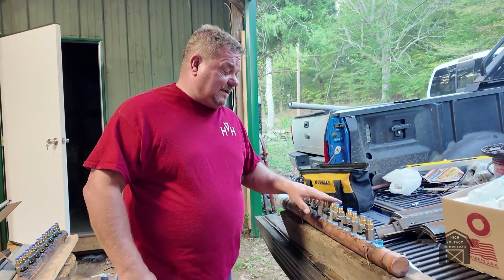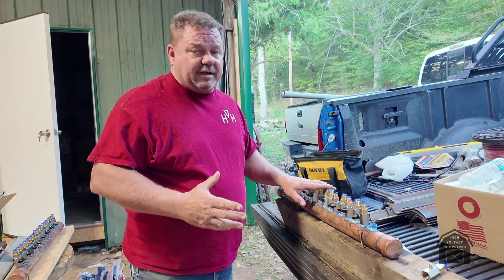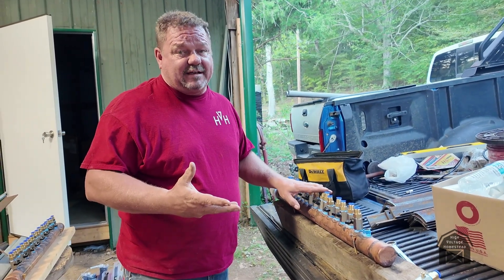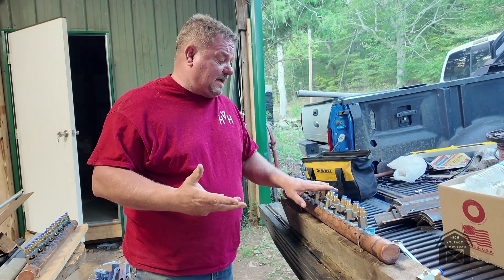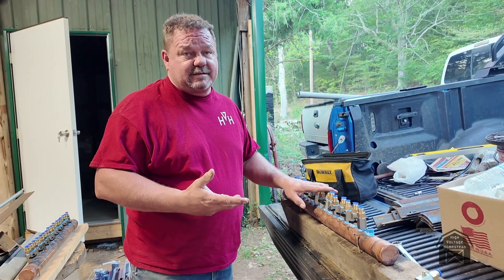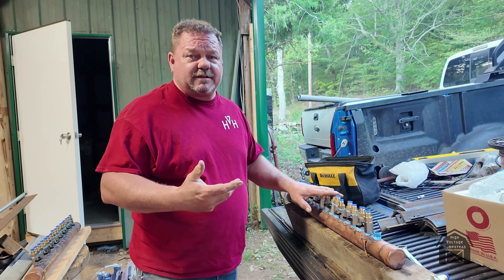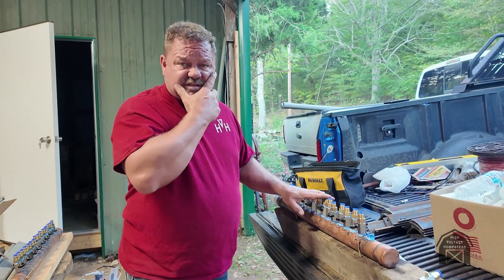I've got 16 taps because that's how many miners I'm going to have. I'm going to hook it up to that DeWalt pump, and that pump says it does 50 gallons per minute. At two and a half gallons per minute per miner, that should be enough to run all of them. We'll see if that works out. The one-inch manifold is just not enough for what I need.